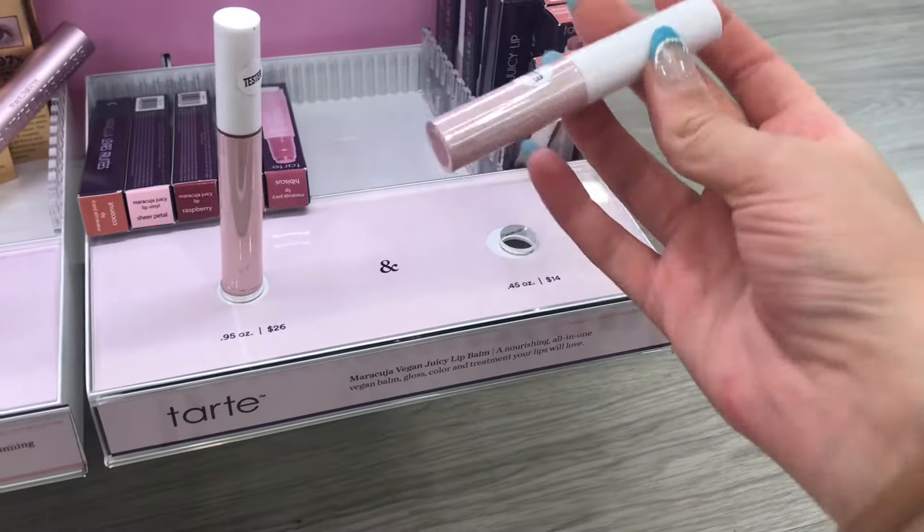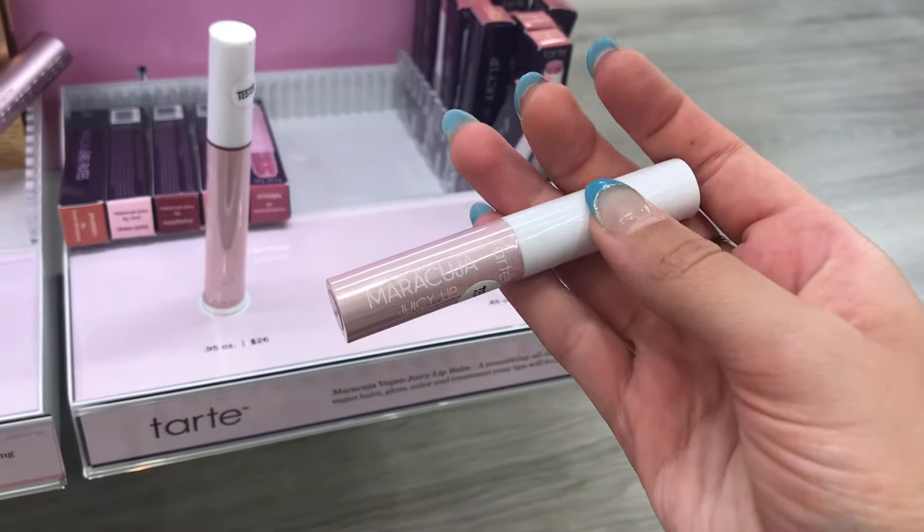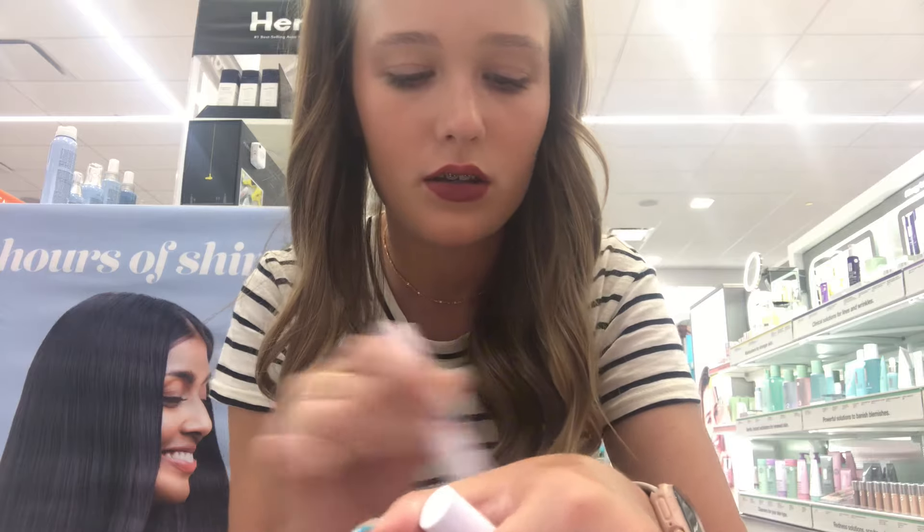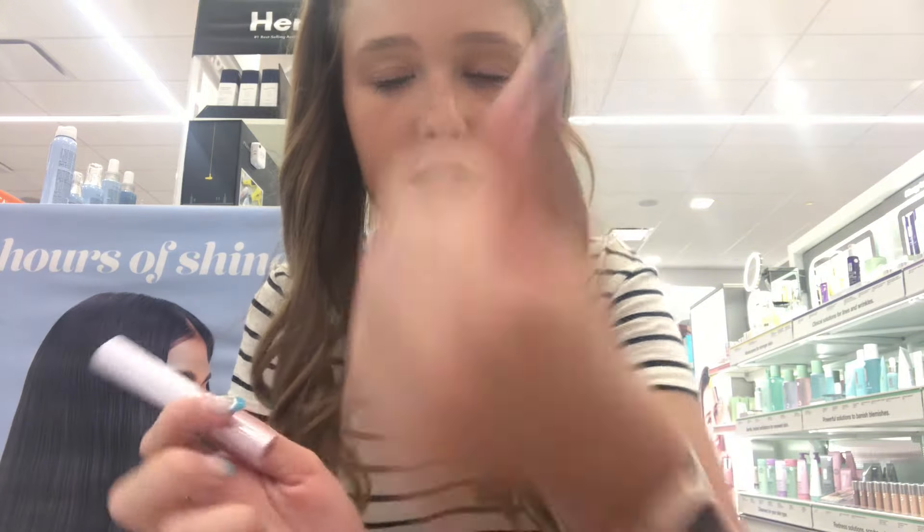There's a mini of the Tarte Maracuja lip juice jelly thing. The color is really pretty — it's just like a really basic, pretty gloss balm.